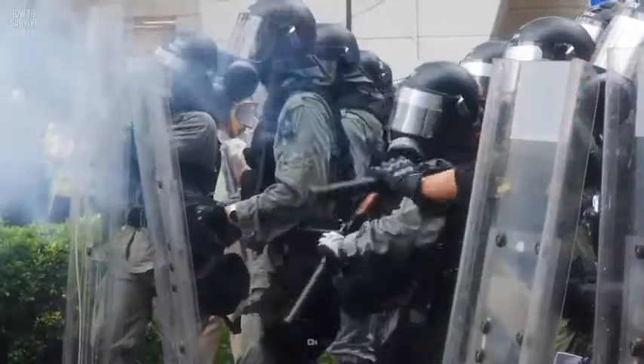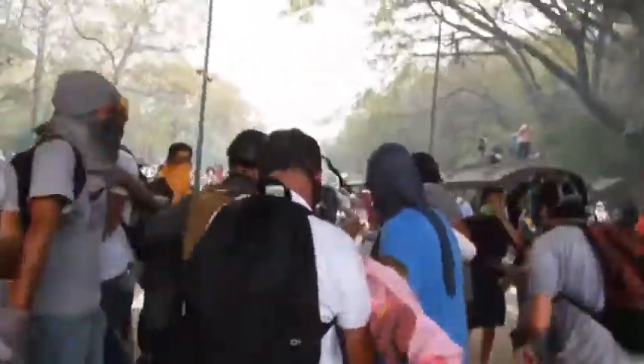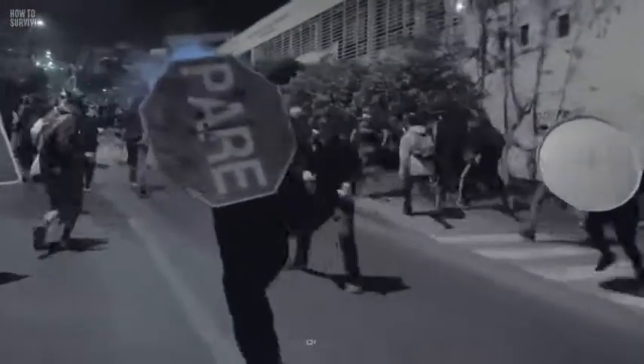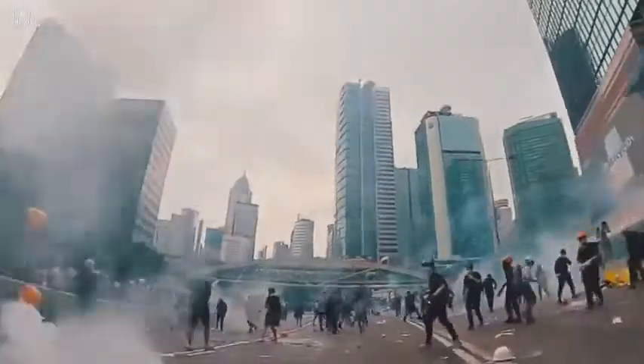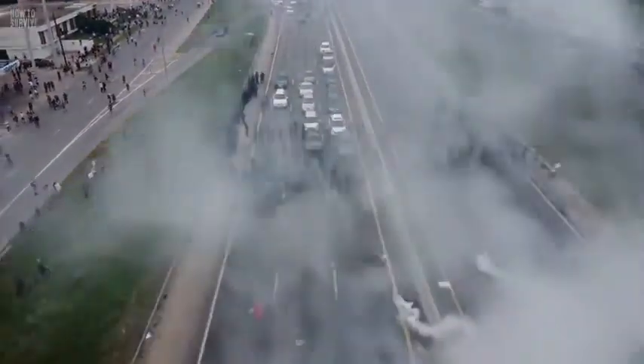In a tear gas attack, you'll need to get out of the cloud of gas as fast as possible. Exposure to the severe chemicals in the gas will cause burns to your throat and lungs. Try to find high ground and make your way there immediately. As most forms of tear gas are heavy, there would be less tear gas in high areas. If there's no higher ground and you're stuck in the crowd, climb on things and try to get fresh air.